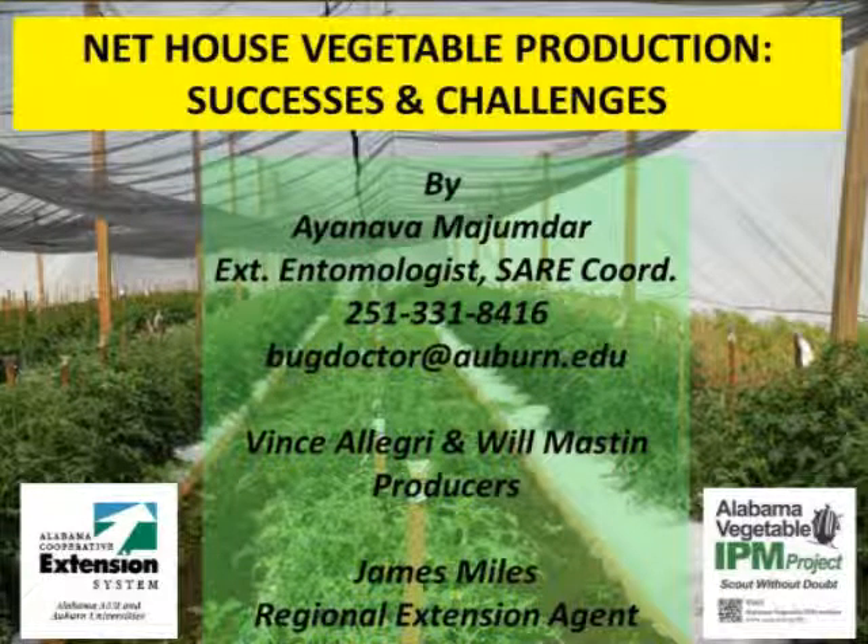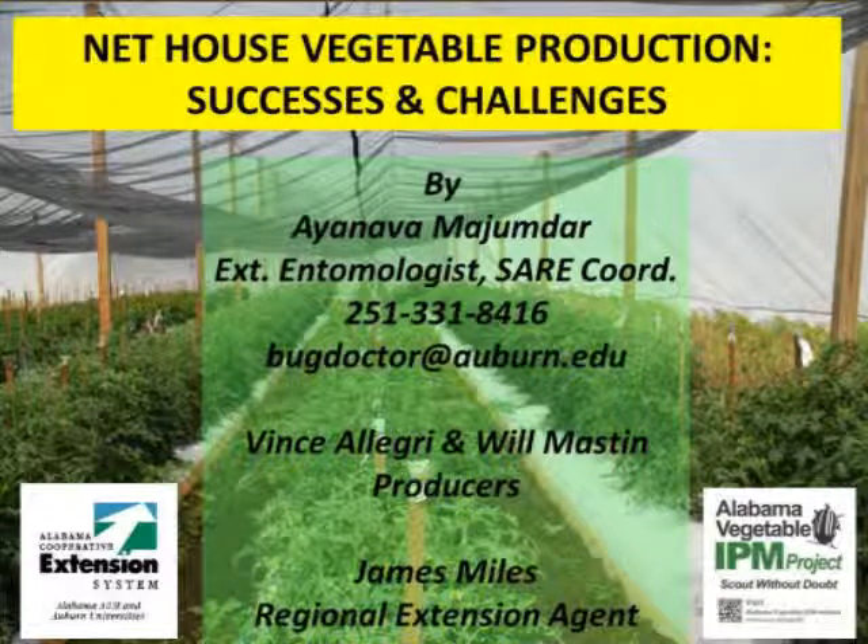Hello and welcome to the first video in a series on insect pest exclusion. This video will provide viewers with an introduction to insect pest exclusion and discuss the effectiveness of net houses for vegetable production. Results discussed herein are from on-farm studies completed in Alabama.